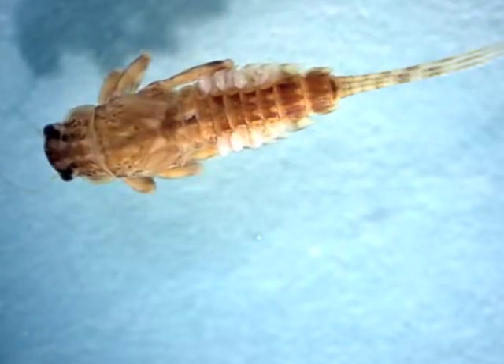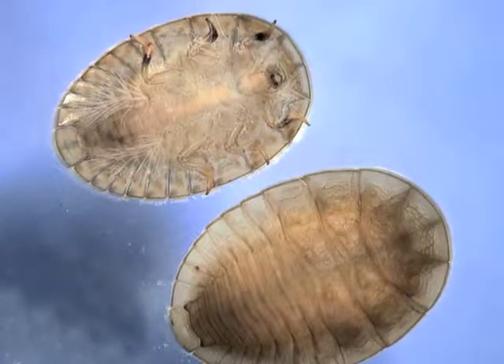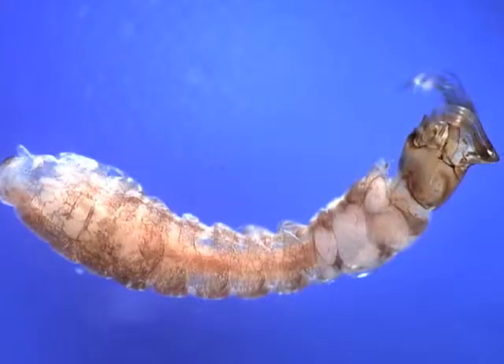These animals are only present under the right habitat conditions. If there's excessive sediment, pollution, or other environmental stressors, these animals will simply not survive.